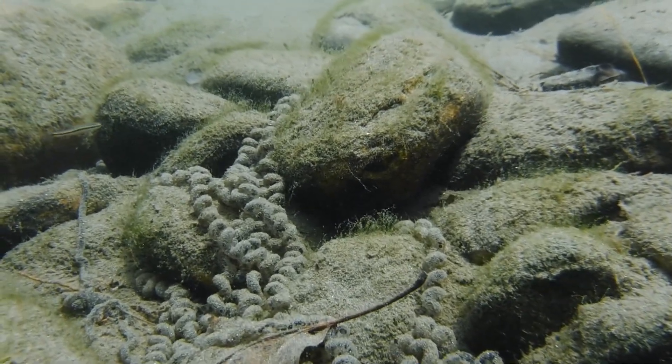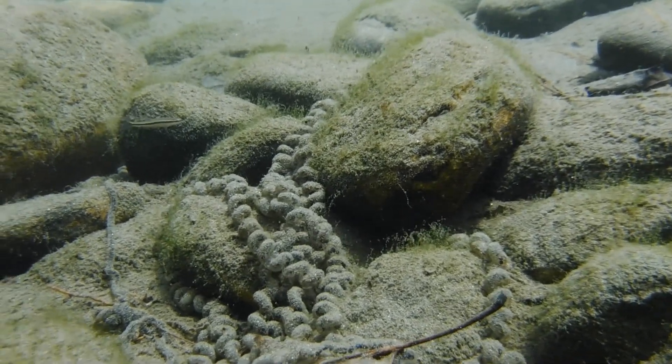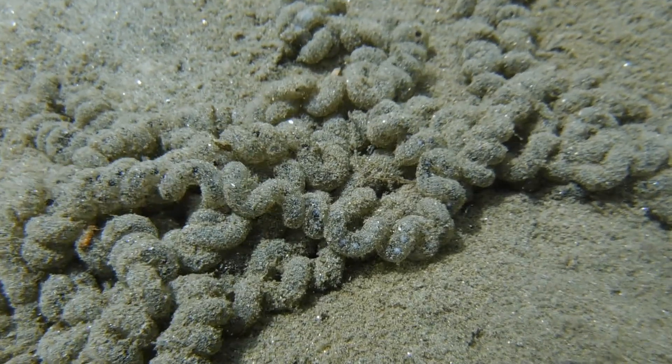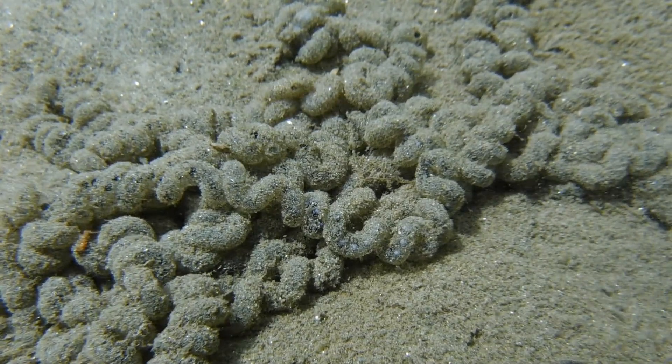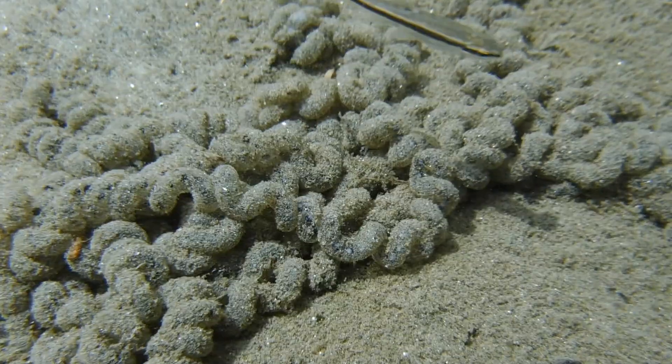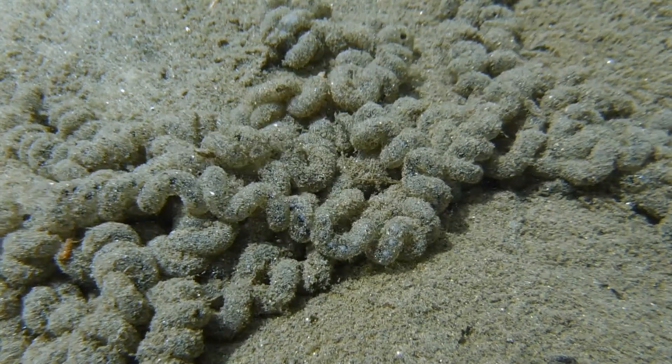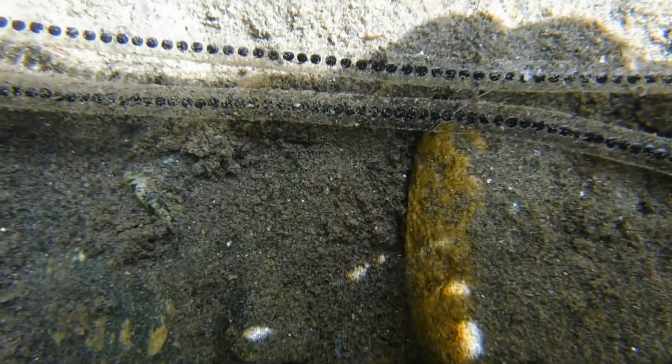This gelatinous coating on the eggs is sticky, so sand, silt, and other debris sticks to the eggs and helps keep them hidden from predators. Nonetheless, the toads' eggs are toxic, so most creatures leave them alone.